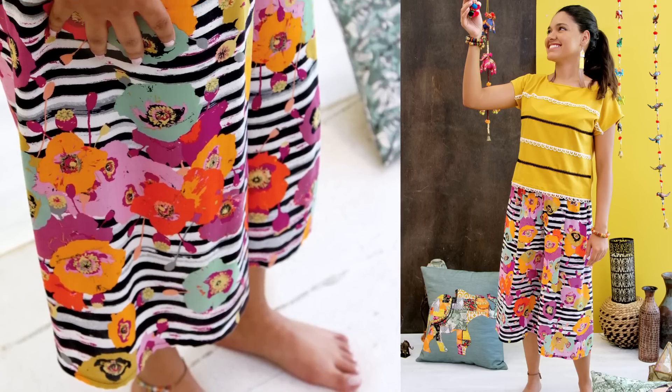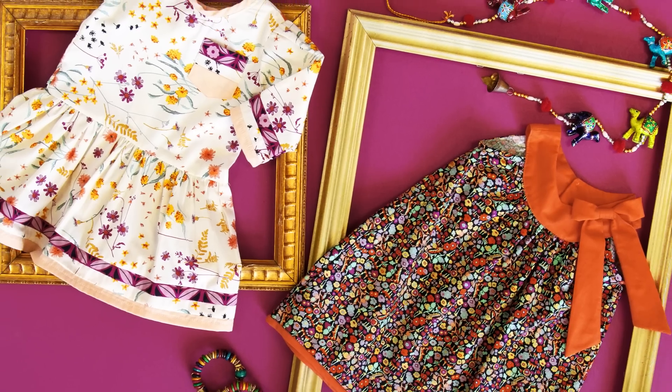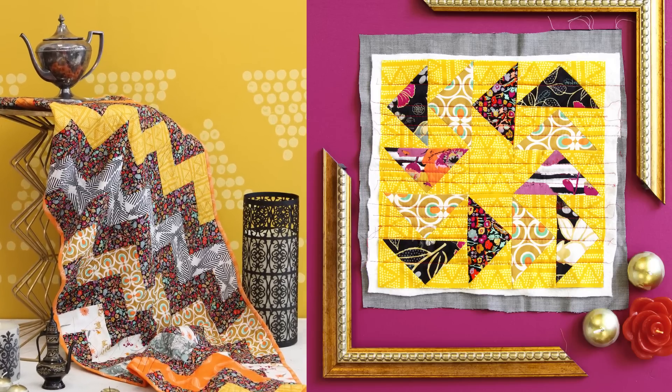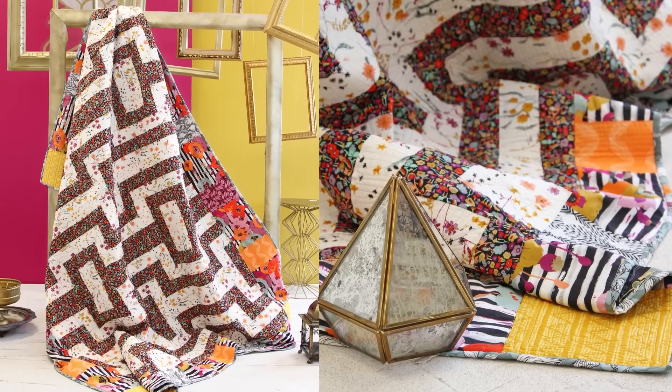Why wear jeans when you can wear comfy rayon capris? So lightweight and breezy. Don't be afraid to mix and match prints and add a touch of our pure element solid fabrics. Spice Fusions creates quilts that look good enough to eat — we're definitely drooling over these quilty projects we've sewn.